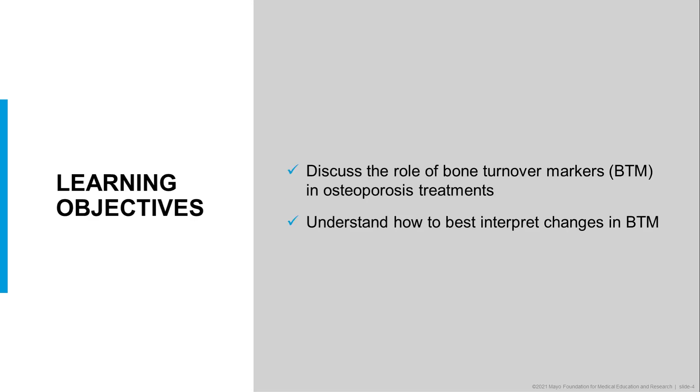The learning objectives for today include the discussion of the role of bone turnover markers in osteoporosis treatment, as well as to understand how to best interpret changes in bone turnover markers.